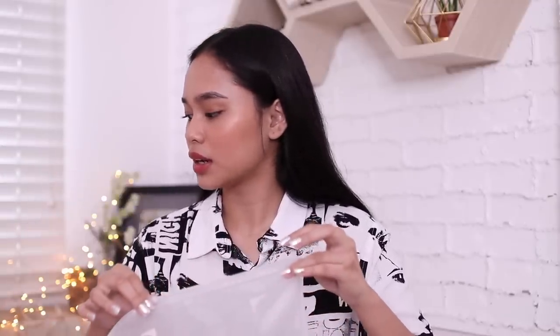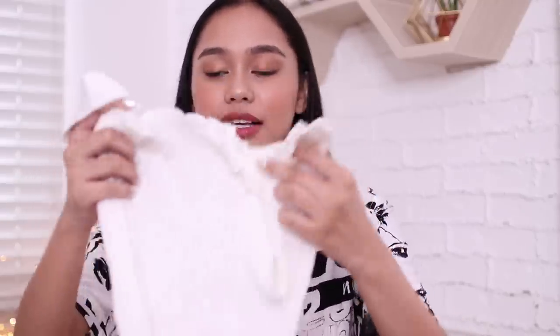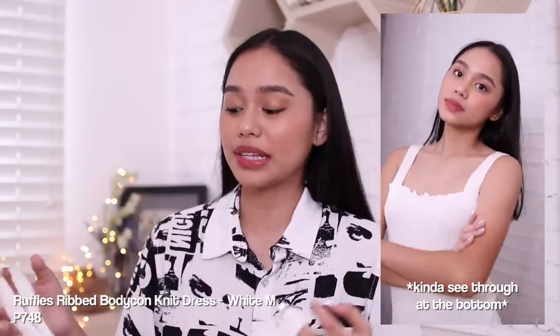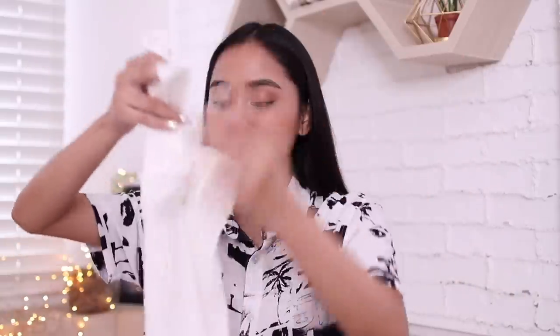Wait — I think this is actually a different item. I confused them because they have similar material. This one is a dress. I got it in size medium, I hope it fits well. It's just a long sleeveless dress. I don't really wear dresses but I really want to try different styles. The fabric isn't too thick, which is perfect for our weather.